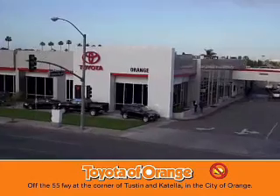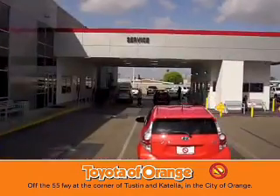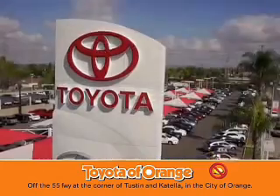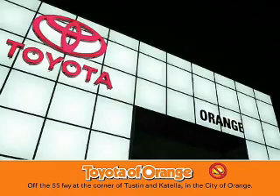Well, you won't get a lemon from Toyota of Orange.